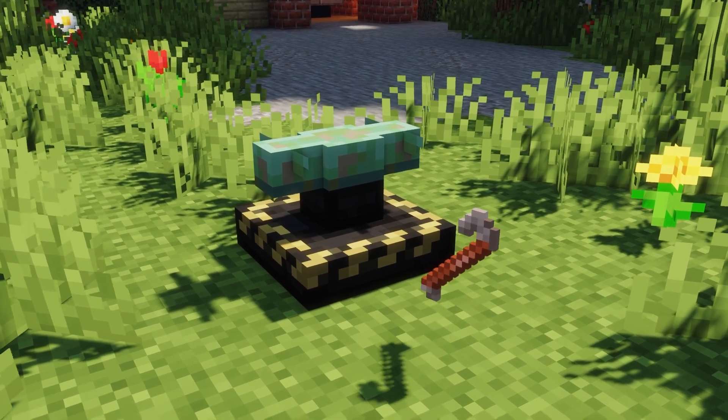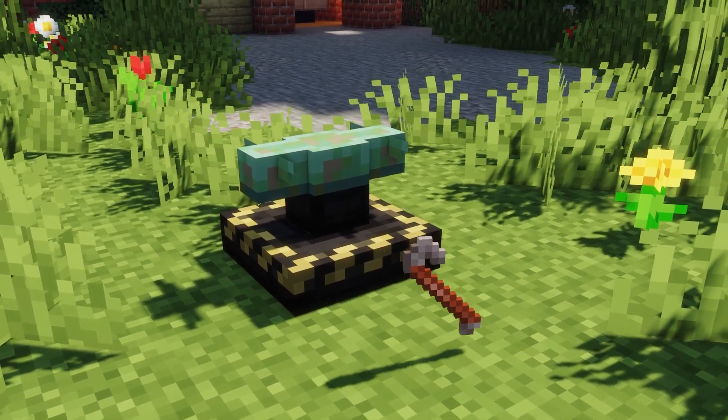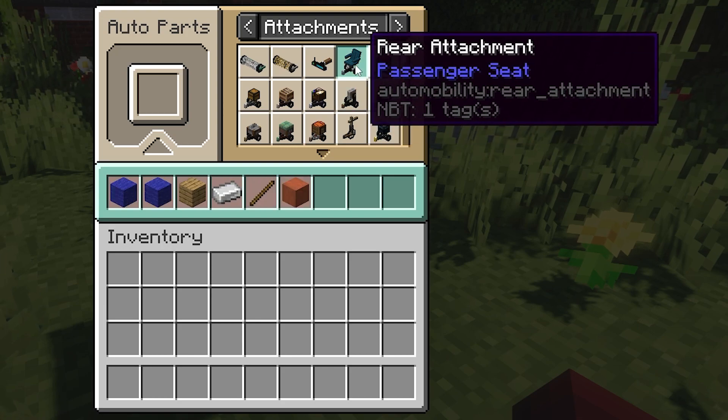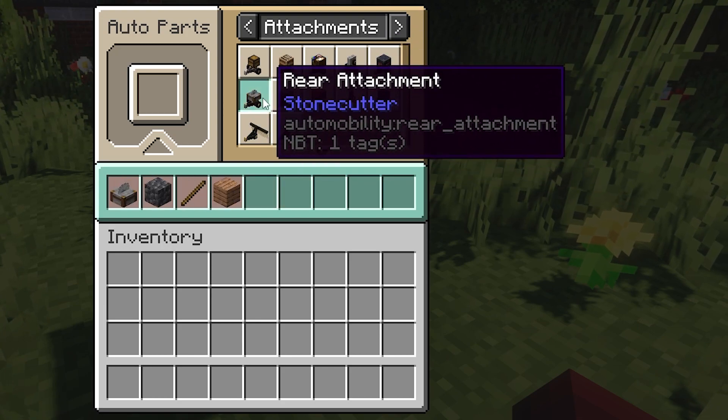After doing so, craft an automobile assembler as well as a crowbar. You can place parts on the assembler until the vehicle is complete, and you can use the crowbar to destroy the vehicle if you wish to. With the auto mechanic table, you can craft attachments which can be placed on your automobile to add exciting functionality or utility. However, this is optional.